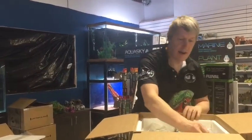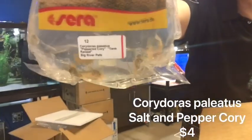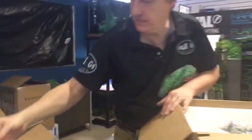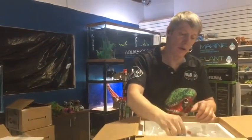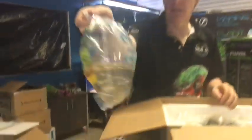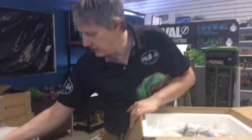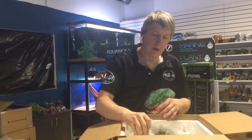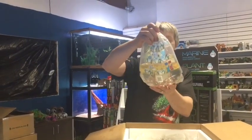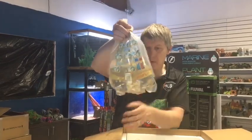Up we have Cory cats — Paleatus Cory, salt and pepper Cory we'll also call them. Very pretty cooler water Cory. And then we have another cooler water fish — this is the Reticulated Hillstream Loach. Reticulated Hillstreams are very popular, kept about four inches. Nice to look at like a sucker-mouthed fish, but they're really a worm-eating fish that likes to use its whole body to hold on with.